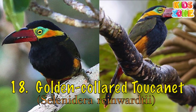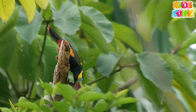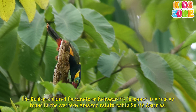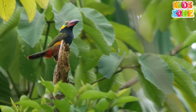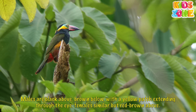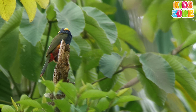Golden-Colored Toucanet. The Golden-Colored Toucanet, or Reinhardt's Toucanet, is a toucan found in the western Amazon rainforest in South America. Males are black above, brown below, with a yellow patch extending through the eye; females are similar but red-brown above.